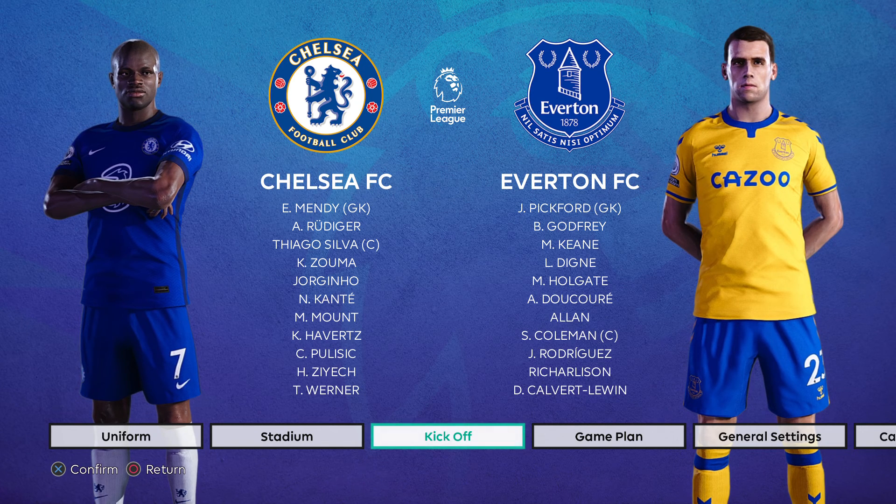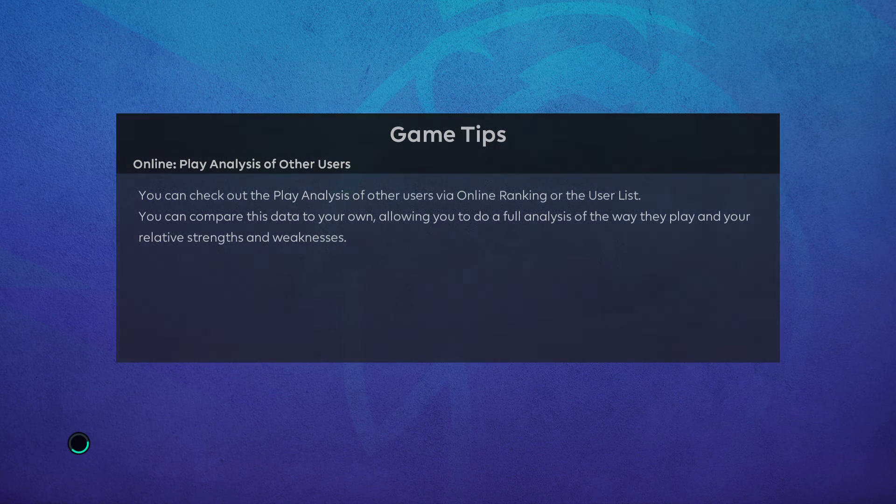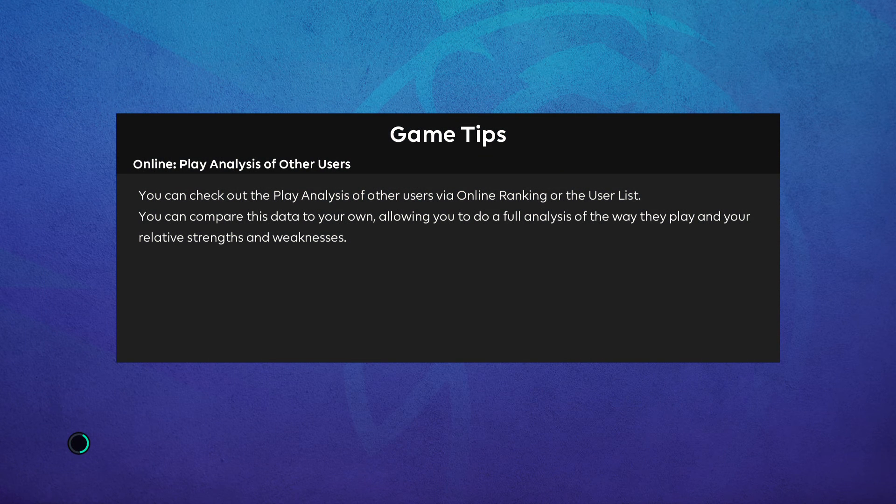Hello and welcome to my channel. Today we are previewing the upcoming EPL Matchday 17 Match of the Week between Chelsea and Everton. This fixture is played at Stamford Bridge. The stadium features in the virtual pitch that I used, so we have it for you here in the preview.